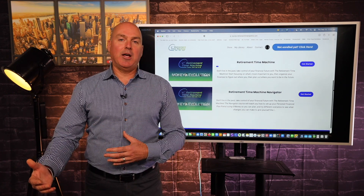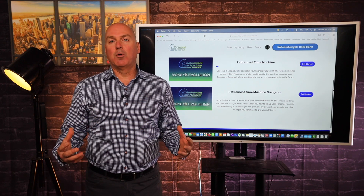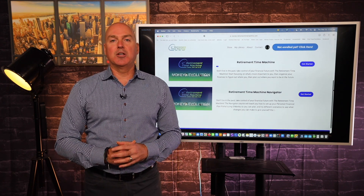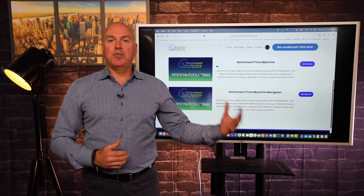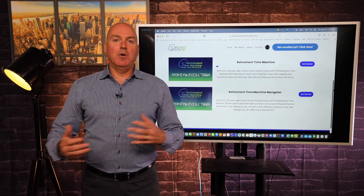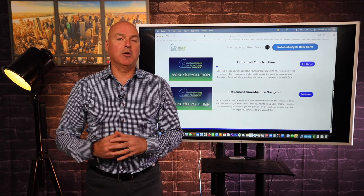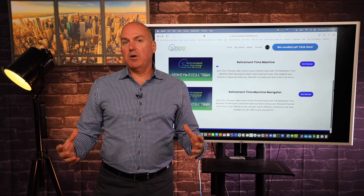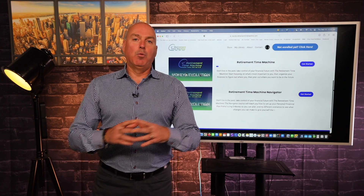If you're somebody that's planning for retirement, you probably have a little bit of an idea as to just how overwhelming all of this financial information can be as it relates to planning for your retirement. If you're out there talking with other friends and relatives and colleagues about their retirement, you get a lot of different answers. Everyone seems to have their opinion.